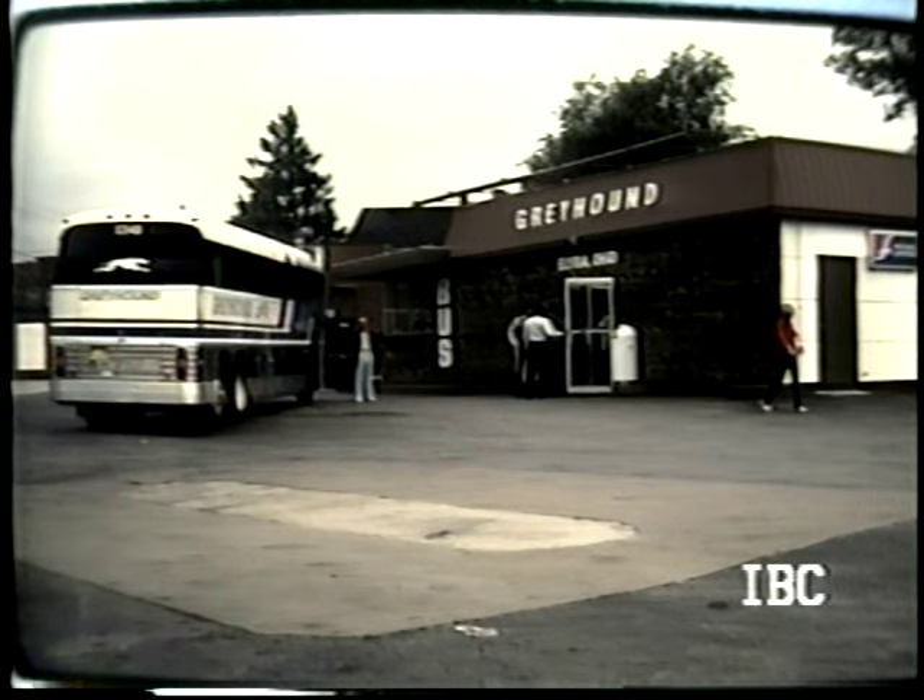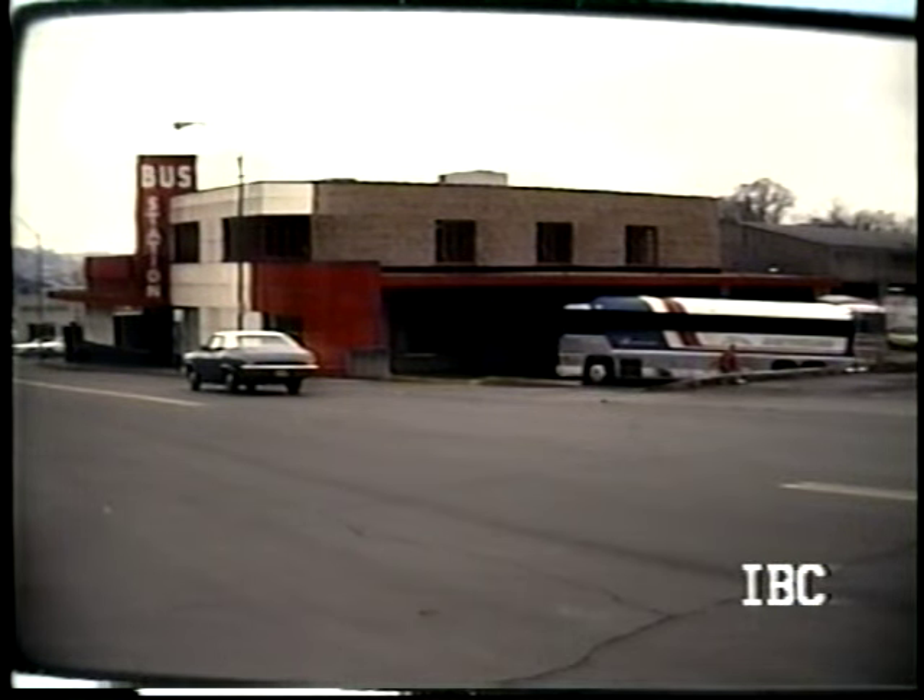There's only so much time on a videotape, and maybe the material didn't exist at all. This is Elyria, Ohio — nothing super old about this terminal. Last I knew it was still in existence, but with today's cutback in service, tough to say. Now this is history — this is the old Asheville, North Carolina combination Greyhound and Trailways station.